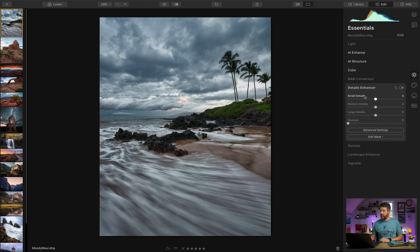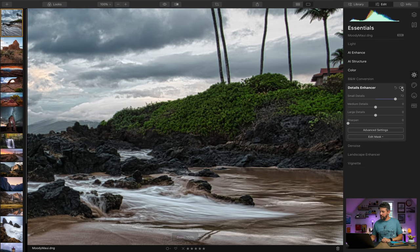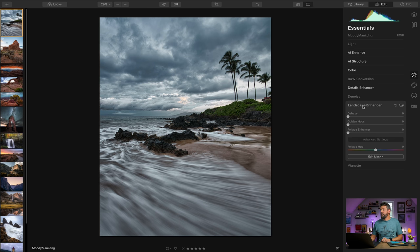There's also the details enhancer. What's really cool is Luminar 4 breaks it down between small details, medium-size detail, and large-size detail — it's nice to have an individual slider for each size. I'll crank up the small-size detail so you can easily see it. Zooming in, this is before and after — that made a big difference. Bringing it down a touch, and then there's a sharpen slider as well if you want to sharpen the overall edges of your photograph.